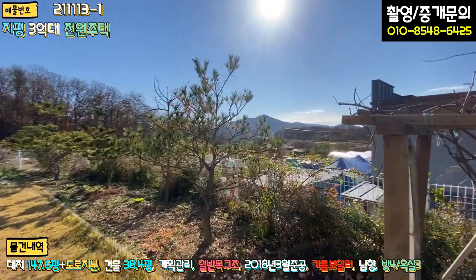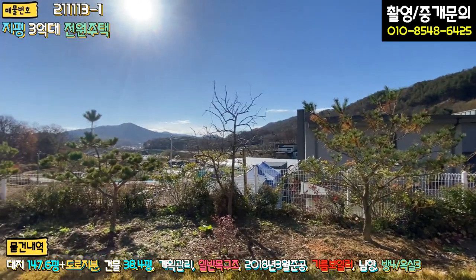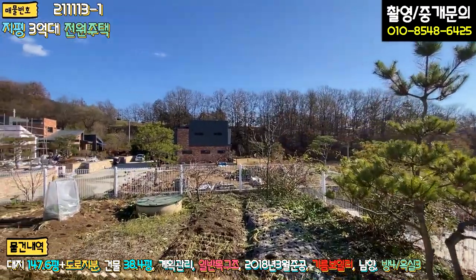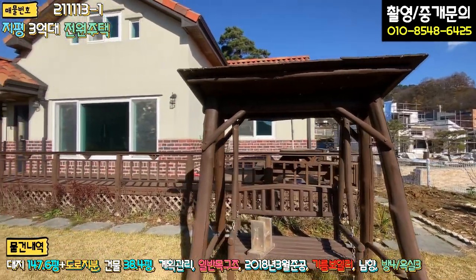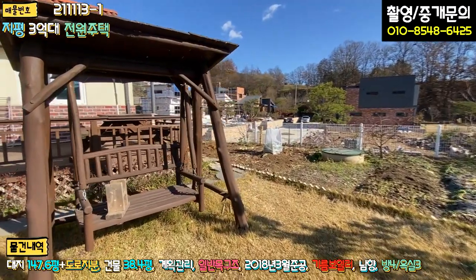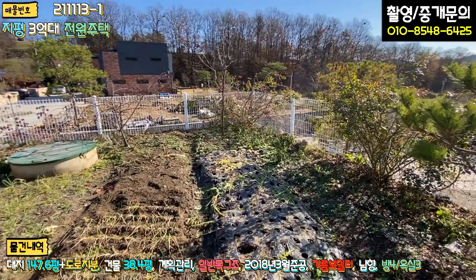화단으로 다 꾸며 놓으셨고, 이 앞에 주택이 있긴 하지만 조망이 크게 가리지 않아요. 좌측은 뻥 뚫려 있어 일조량 굉장히 풍부하고, 향도 너무 좋구요. 주변에 혐오 시설도 전혀 없습니다. 전원생활 컨셉에 맞는 환경을 가지고 있습니다. 여기 흔들의자도 있고, 텃밭을 일구고 계셨던 것 같아요. 무, 배추로 김장을 하신 것 같구요.